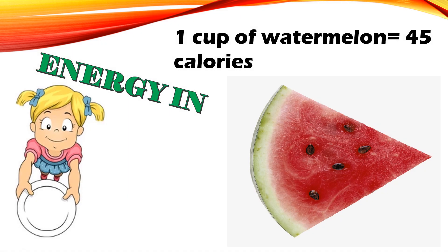Energy in: one cup of watermelon is 45 calories.